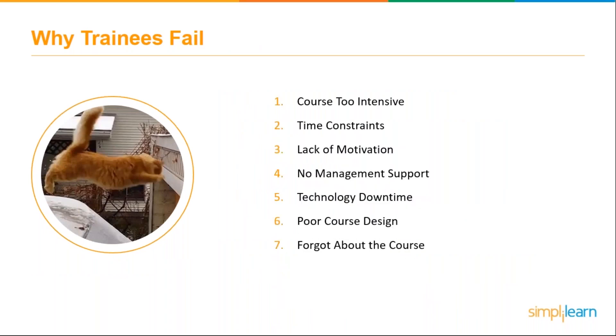So why do people fail to complete training? There are seven reasons. First, a course that's too intensive — when educational materials are too advanced or complex for the specific trainees, it becomes a quick turnoff and employees could end up failing the training. This can also be due to the newness or complexity of the subject matter itself — we may be giving employees concepts they aren't ready for.